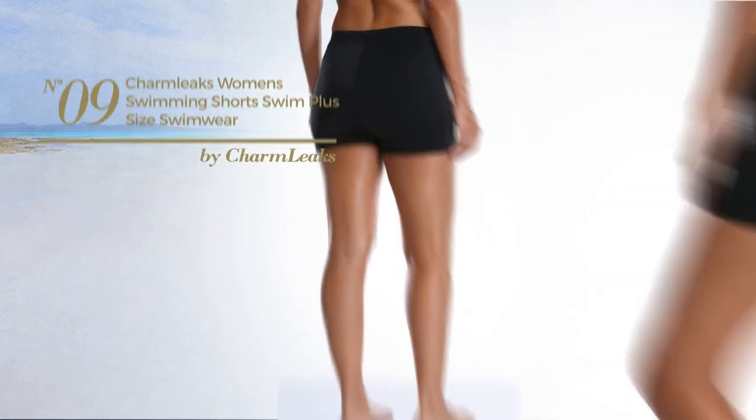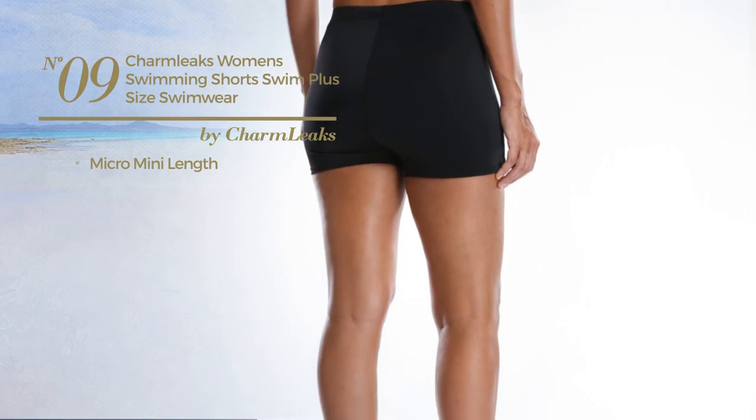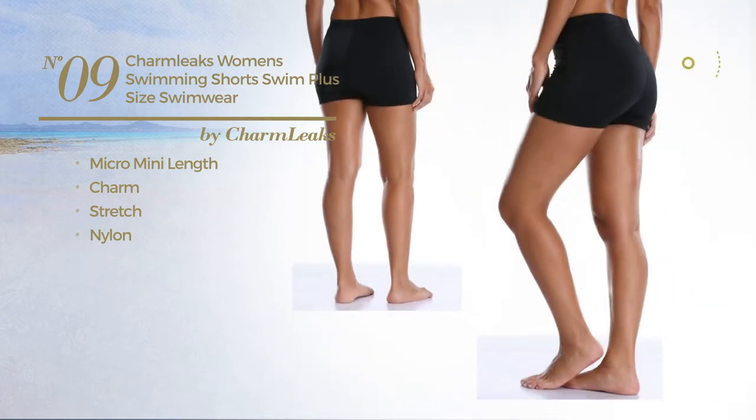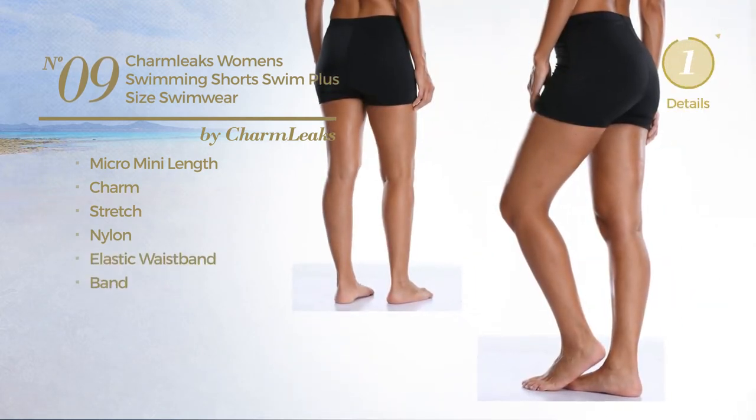Number 9. A Micro Mini Length Shorts. Featuring a charm look, made of stretch nylon. This shorts includes elastic waistband and band. Available in 2 other colors.